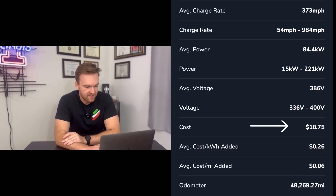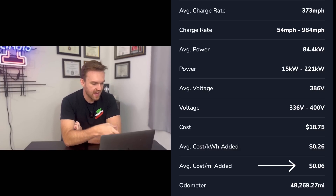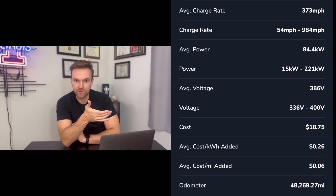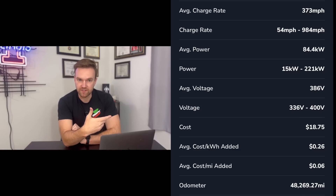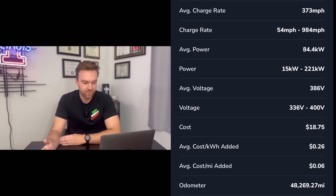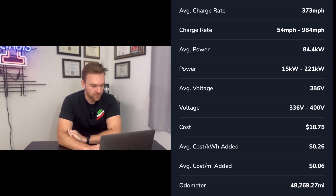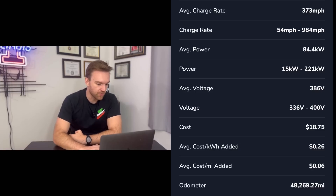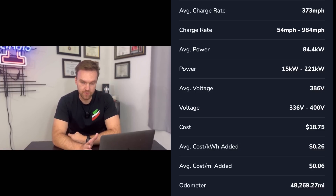The cost was $18.75, and I like to look at the average cost per mile added: $0.06 per mile to fuel this car, which compared to a gas car knocks it out of the water — and this is at a supercharger. At that rate, 100,000 miles would cost about $6,000 in charging. But if you charge at home it's probably closer to $0.02 per mile, so 100,000 miles would cost about $2,000 to drive — crazy cheap compared to a gas car.